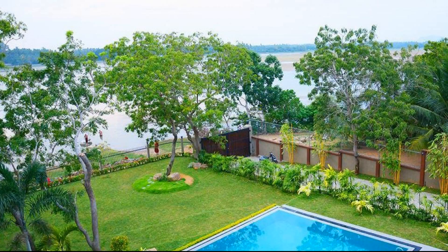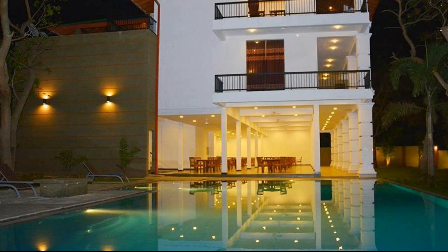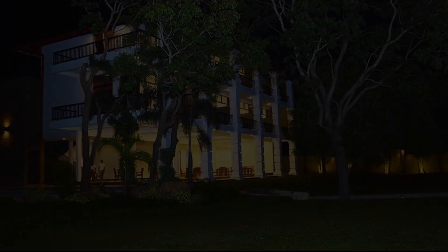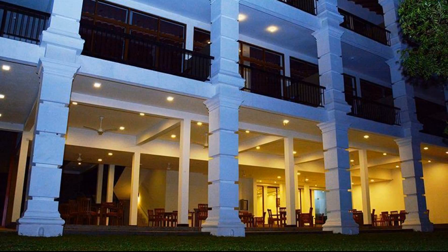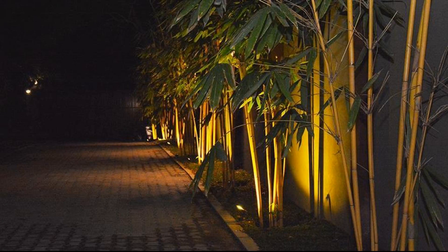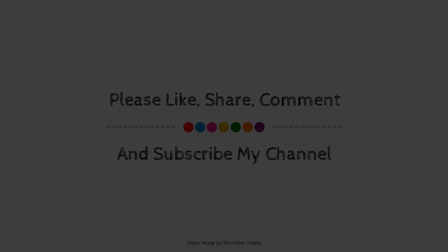Thank you for watching the entire video, dear friends. We'll meet again in a new video with our new resort. We'll see you next time.